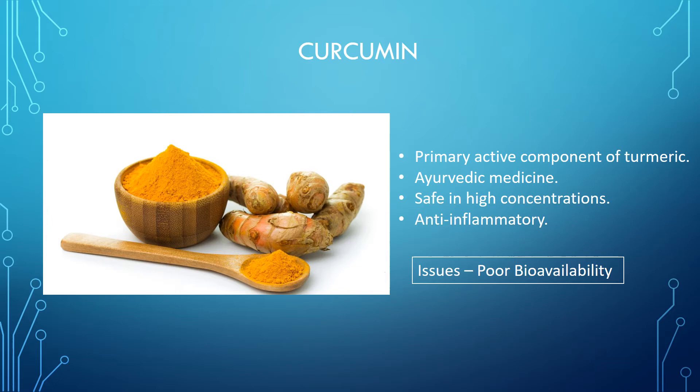The first issue we had to overcome was curcumin's poor bioavailability. This means that it is rapidly metabolized once it is orally consumed, meaning its effect is diminished. I will now pass you over to John, who will discuss our solution.